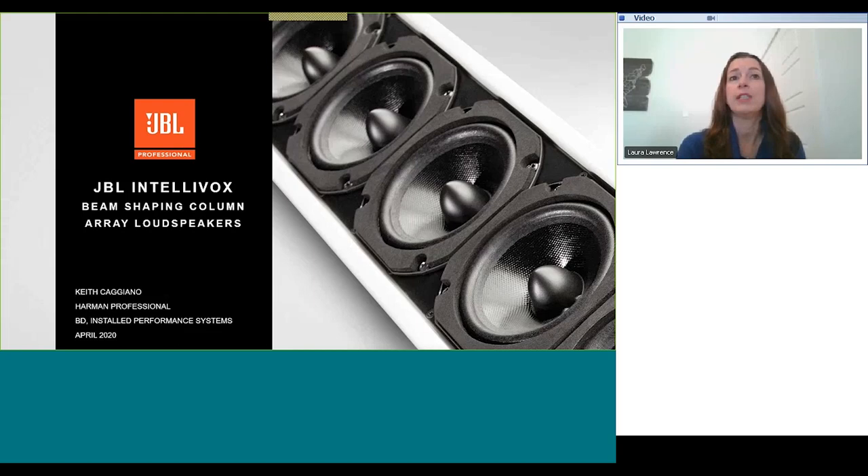Keith has spent his career focusing on the design and implementation of large-scale sound systems for both live performances and permanent installations. Prior to his current role as business development manager for installed performance systems, he served as the product manager for the JBL Intellivox series. Now I'm going to pass the mic over to you, Keith.